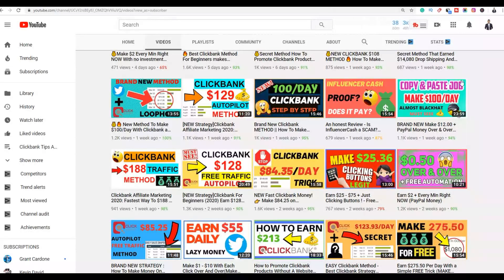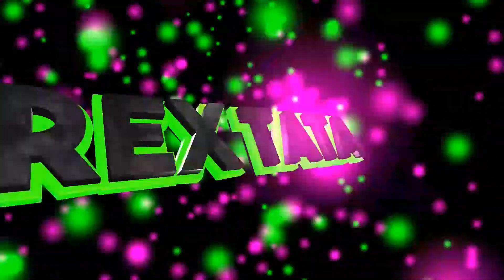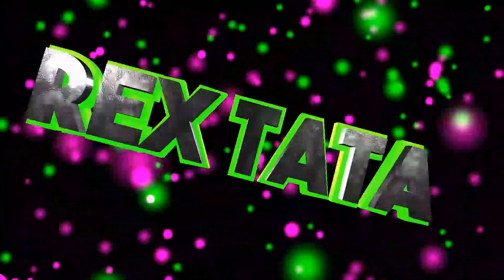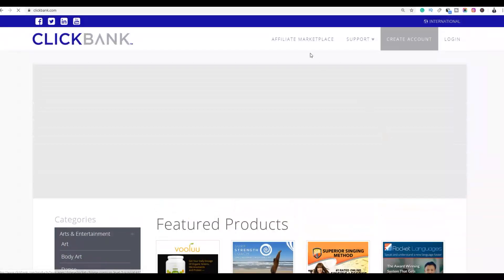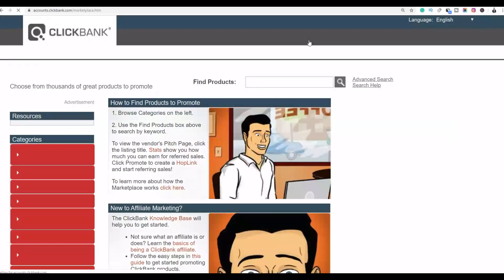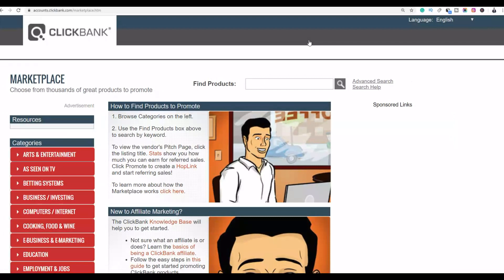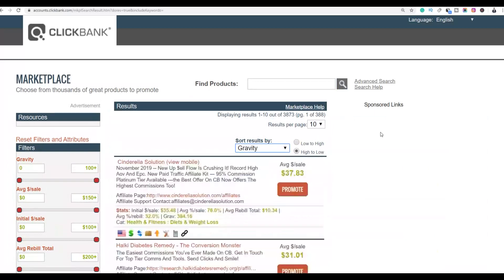Let me show you guys how to follow this step-by-step method and start getting some sales. The first step is to go to ClickBank and choose a high-converting product that is easy to promote with this particular method. Click on search and sort by gravity to see the top converting products.